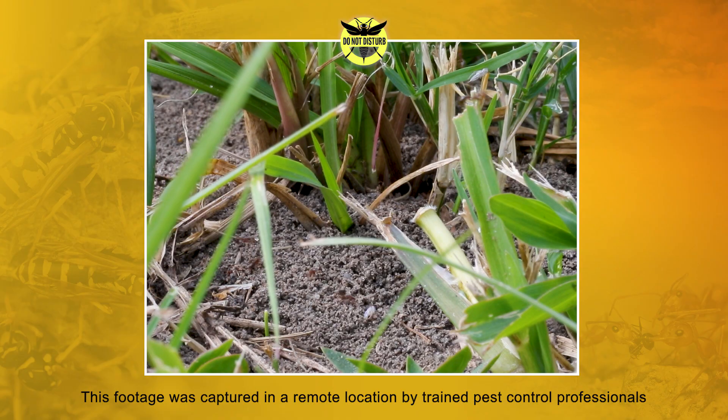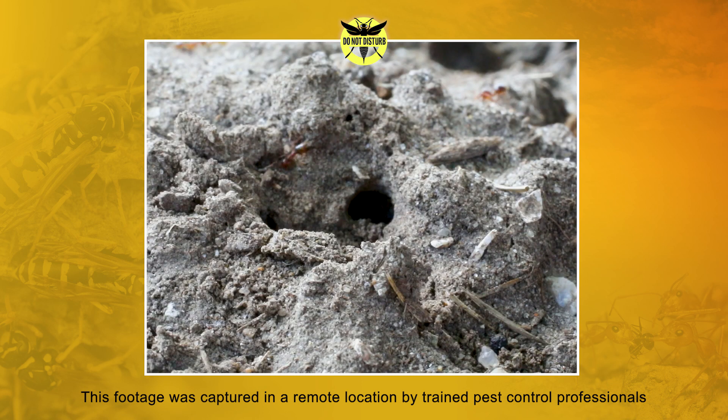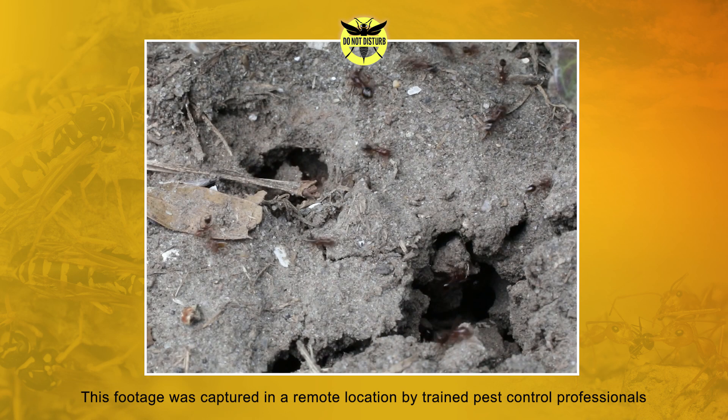Today we're going to show you just how easy it is to accidentally disturb these pests and the not-so-friendly responses that could follow. Known for their ability to inflict painful stings, red imported fire ants are an invasive species found throughout the southern part of the United States. Don't let their tiny stature fool you — these ants are capable of inflicting multiple stings to humans who disturb their nests.